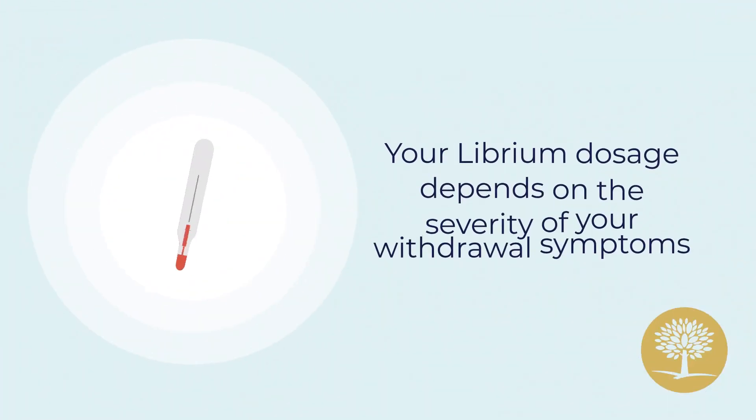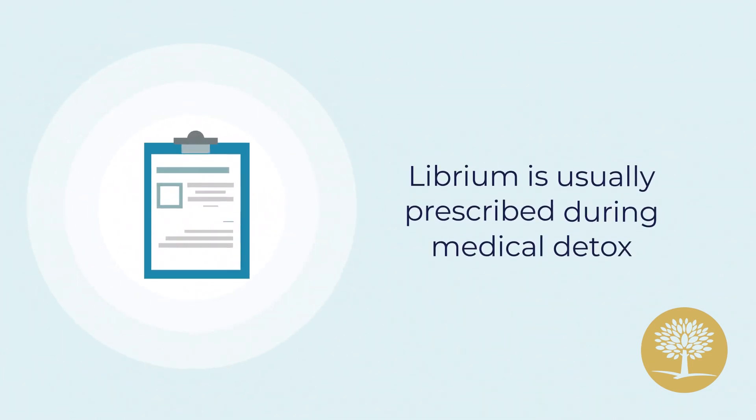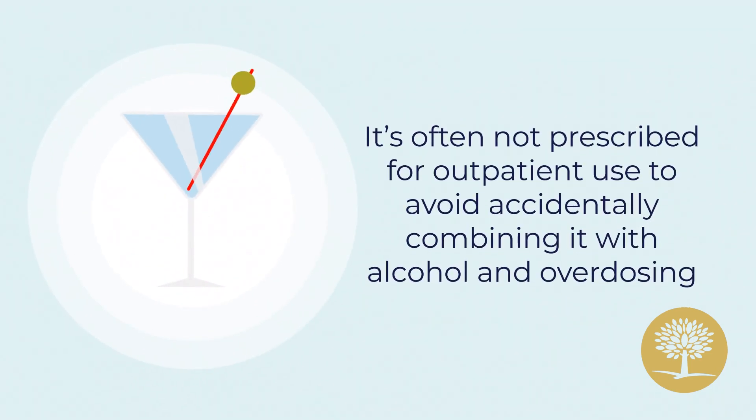Your Librium dosage depends on the severity of your withdrawal symptoms. Librium is usually prescribed during medical detox. It's often not prescribed for outpatient use to avoid accidentally combining it with alcohol and overdosing.